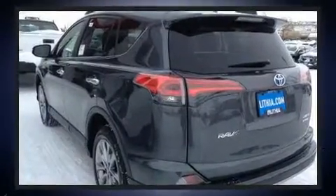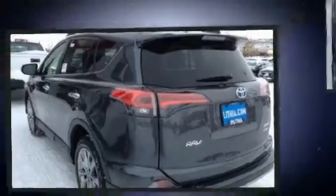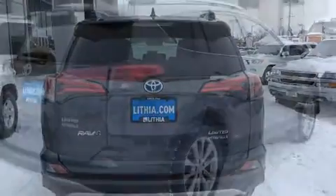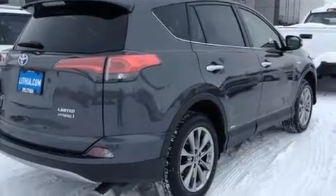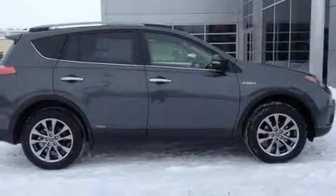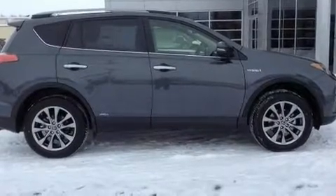Toyota prioritized comfort and style by including an automatic dimming rearview mirror, automatic temperature control, power door mirrors and heated door mirrors, blind spot sensor, remote keyless entry, and one-touch window functionality.